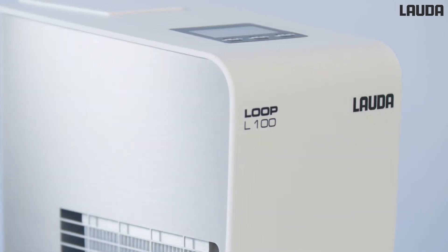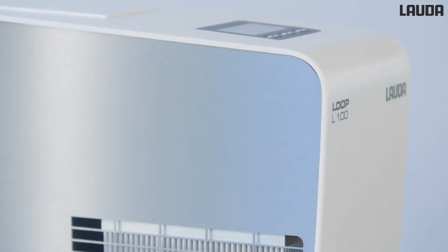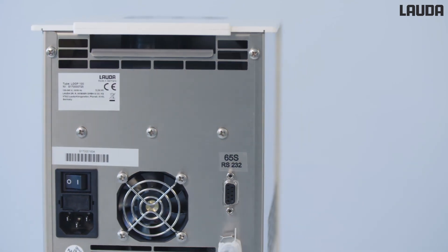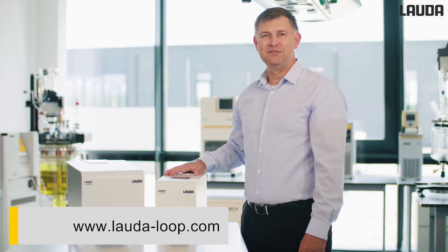The key advantages of the Loop are its compact size and low weight, as well as other important aspects like low operating costs and refrigerant-free temperature control. For more information about the Lauda Loop, please visit our website.